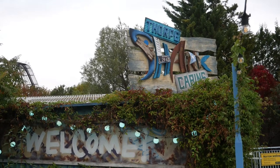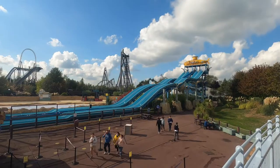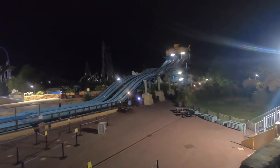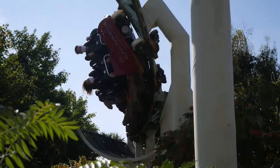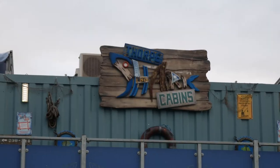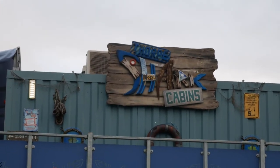The Fork Shark Cabins is Fork Park's only on-site accommodation. For those that want to spend the entire day and night at Fork Park, this is the only place to go. So you want to visit Fork Park and are considering the Shark Cabins as a rendezvous? This video will try and help you make a decision on the accommodation.